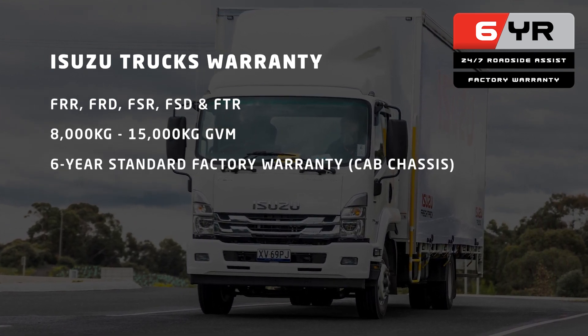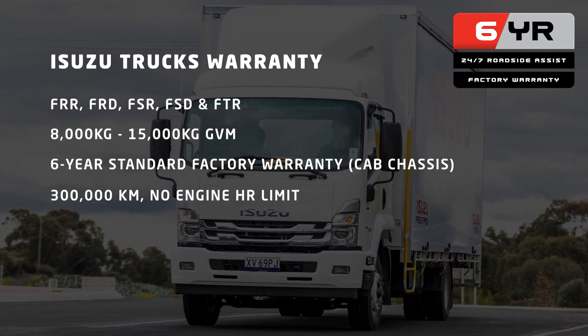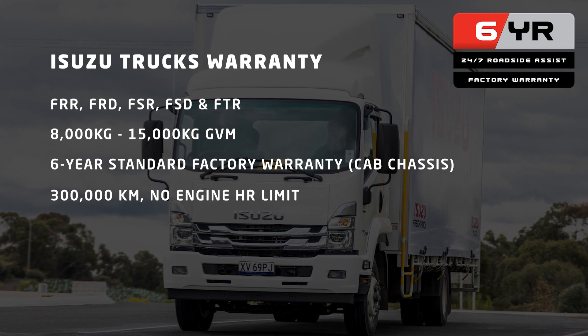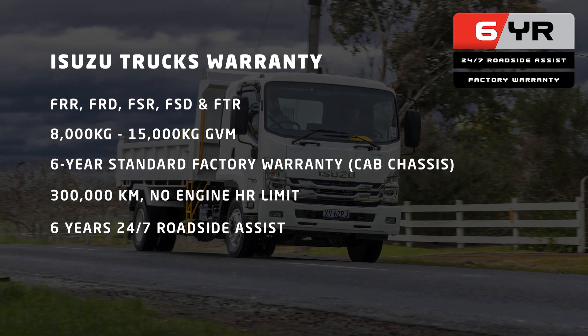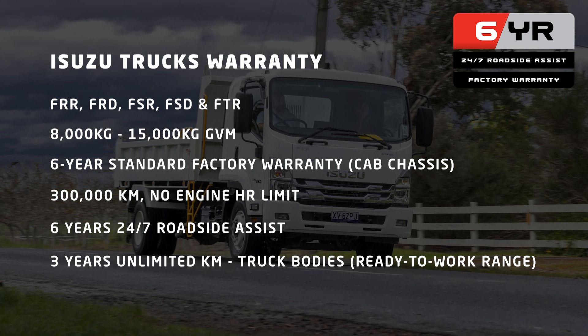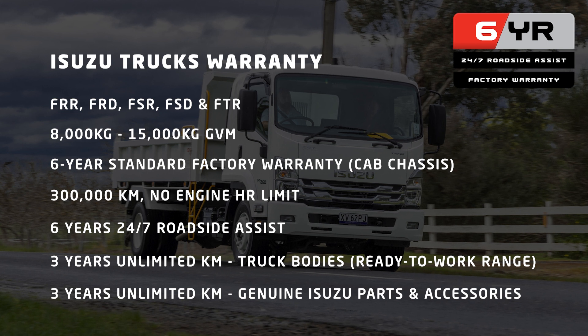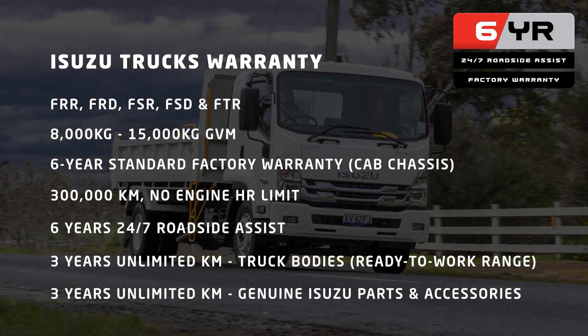there's a six-year standard factory warranty on cab chassis or 300,000 kilometres with no engine hour limit. There's six years of Isuzu 24/7 roadside assist, three years unlimited kilometres on truck bodies in the ready-to-work range, and three years unlimited kilometres on genuine Isuzu parts and accessories.